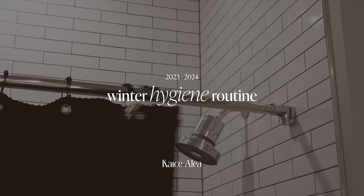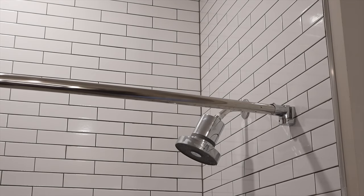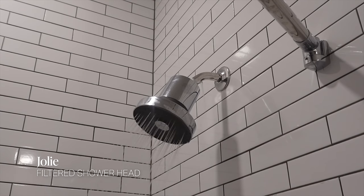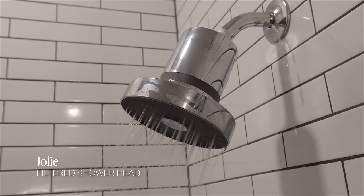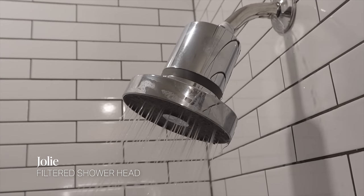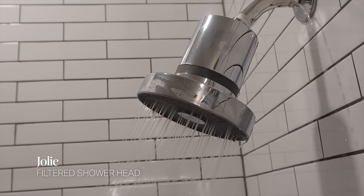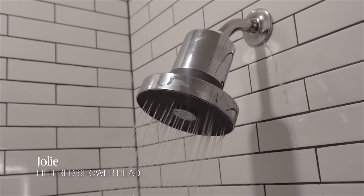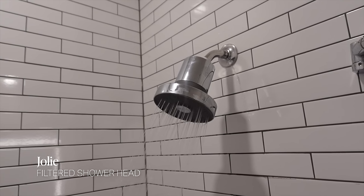Let's get into my winter hygiene routine. Before we even get into the products, I just want to share my shower head filters because I think this plays a huge role in my skin. I use the Joly shower filter — it helps to clean out the water so that your hair and skin do not get dried out. I've definitely noticed a difference, more so in my hair but also in my skin.